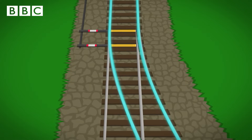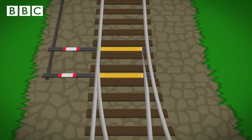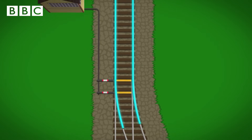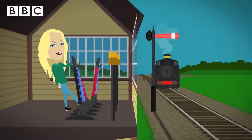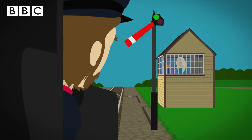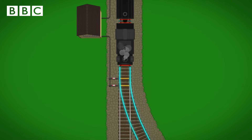Then the blue lever is pulled — this stops the points from changing while the train is moving across. Finally, the red lever is pulled — this lowers the signal, which means the train can travel safely ahead. The train driver sees the lowered signal and can carry on going on to a different track.